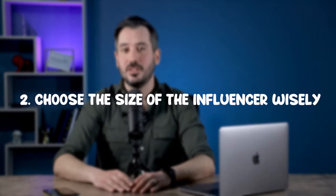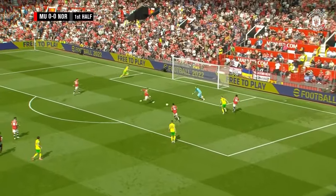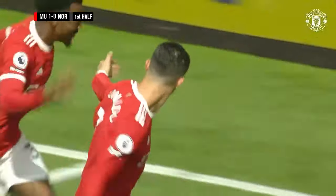Number two: choose the size of the influencer wisely. Mega influencers are great because they have huge reach — but the problem with mega influencers is they have huge reach. People follow Ronaldo's page because they like how he plays football, so he's an expert of football. He's not necessarily an expert of online productivity tools. So they follow these mega influencers for a certain talent, and that doesn't necessarily relate to your product or brand and doesn't necessarily convert into sales. Plus they're very, very expensive.